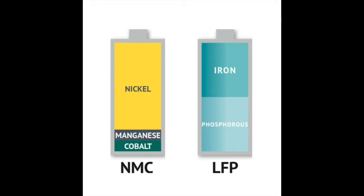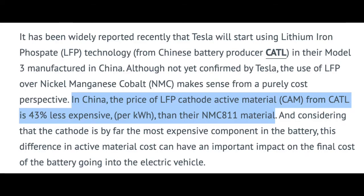The difference between the NMC and the LFP is the cathode — made from either nickel, manganese, cobalt (NMC), or iron phosphorus (LFP). The nickel-based cathode is more expensive but more energy dense, while iron phosphorus is cheaper but less energy dense.